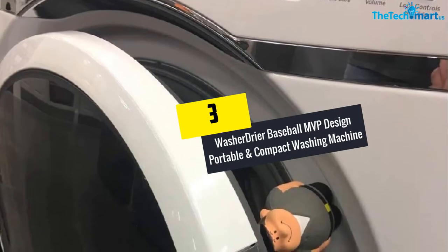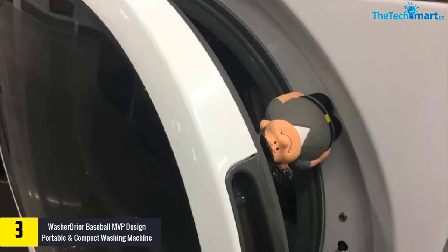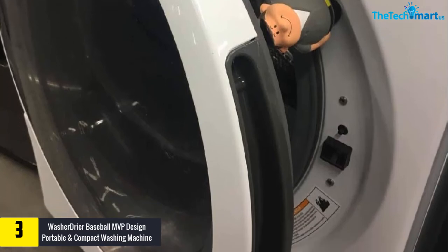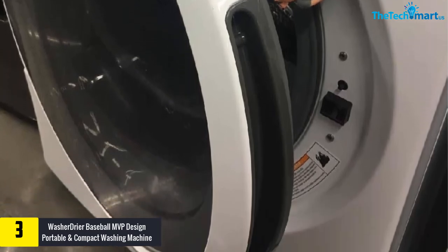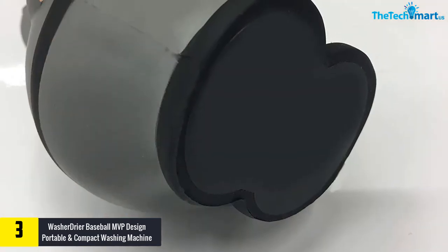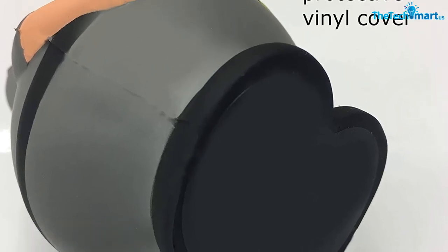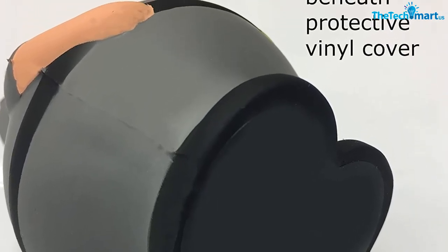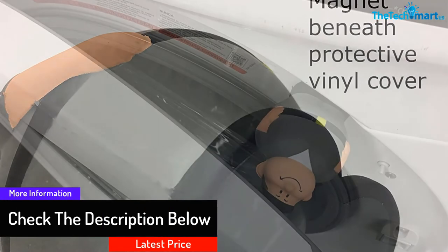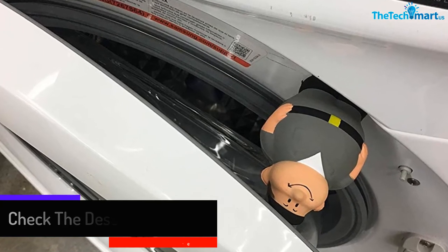At number 3, we have the Washer Dryer Baseball MVP Design Portable and Compact Washing Machine. This washer is made from an anti-scratch foam material that is durable, even though the door frame is metallic. Key features include a front-load washer door prop to help prevent mildew and mold odors, providing a one-piece easy solution to keep the door from closing fully. It also features an easy-to-reach control panel with different knob controls and a well-thought-out stain removal guide. Plus, the product comes with a 100% money-back guarantee.